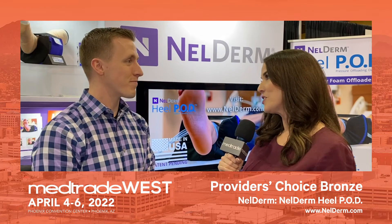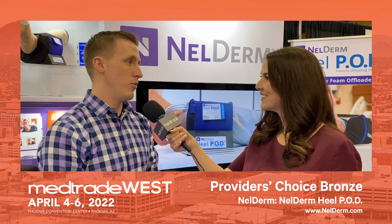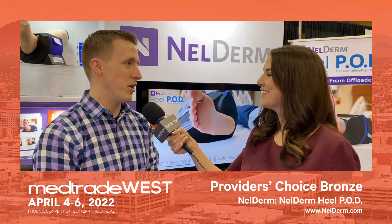If somebody was not here and they want to learn more about this product or get in touch with you, how can they do that? You can visit our website, which is NellDerm.com. You can also reach out on LinkedIn and message me there. I'd love to connect.